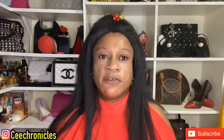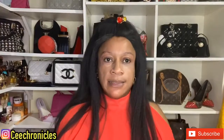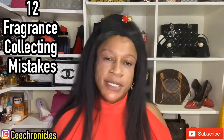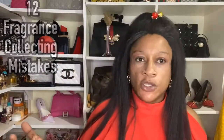Hi guys, welcome to my YouTube channel. My name is C Chronicles. Thank you so much for joining me today. My content is mostly fragrance reviews and lifestyle videos, so I do hope you will consider subscribing if you're here for the first time. To my returning subscribers, thank you for coming back.